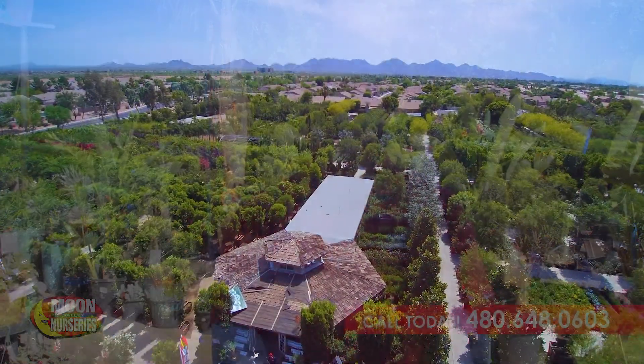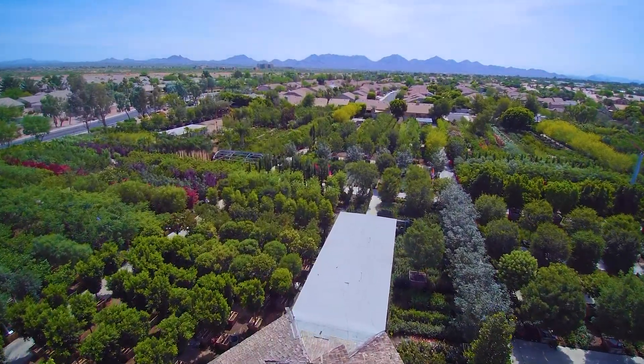Hello, everyone. Welcome to Moon Valley Nurseries. My name is Manny. I'm a nursery professional here at Moon Valley Nursery. I've been doing this for many, many years now.